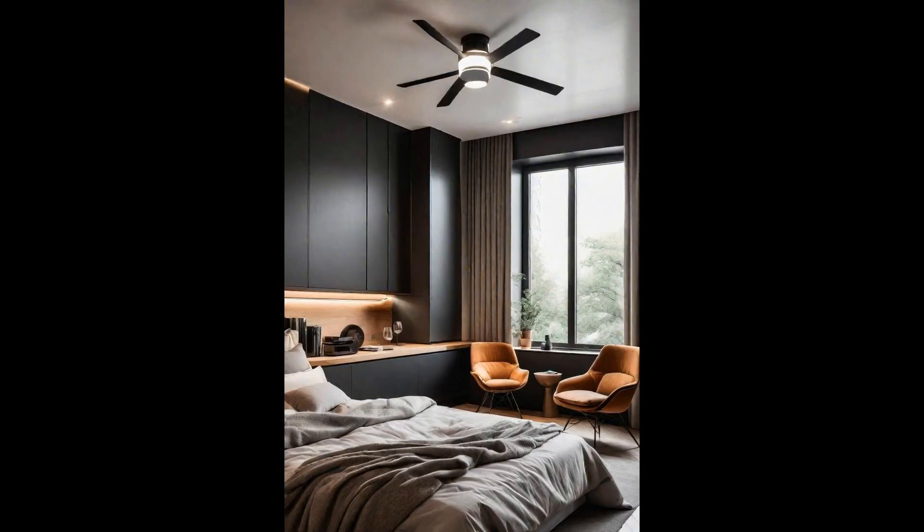Introducing a retractable ceiling-mounted TV to your modern bedroom can redefine your space, merging technology with an uncluttered aesthetic. It offers the pinnacle of convenience and style, allowing the TV to disappear when not in use, ensuring your bedroom retains its minimalist charm without the typical entertainment setup dominating the space. This innovative approach maximizes functionality and elevates design, transforming your space into a multi-functional haven ideal for relaxation and entertainment — a perfect example of modern technology seamlessly integrated into interior design.